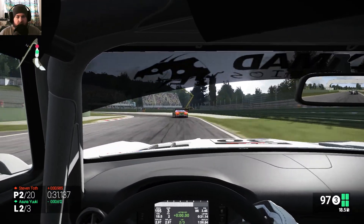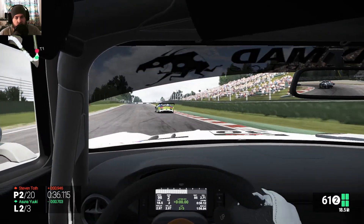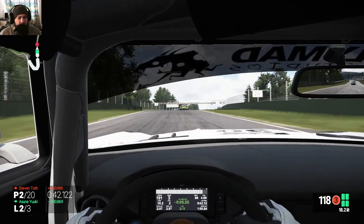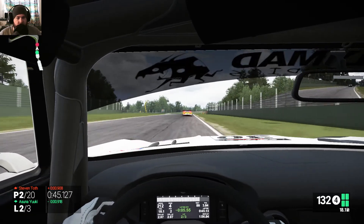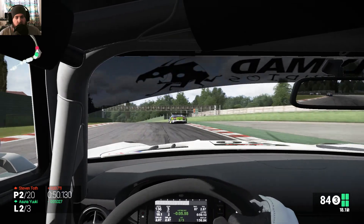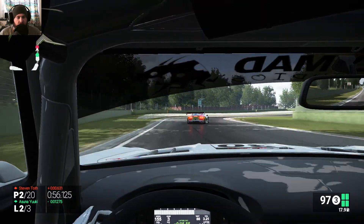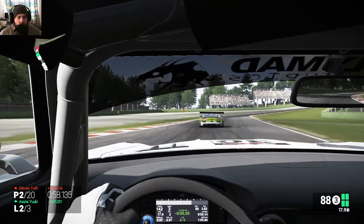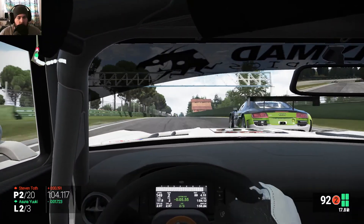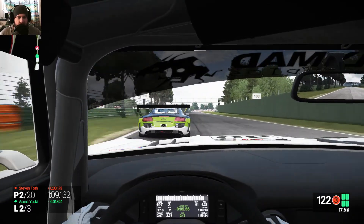I should say that I have no assistance — no ABS, nothing like that. It's just me controlling the stability of the car and controlling the wheelspin. This guy in front of me is really getting on my nerves.